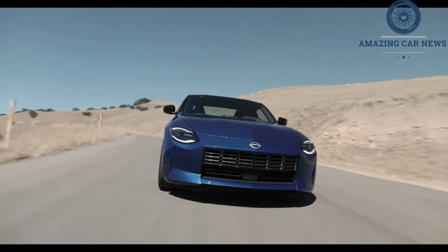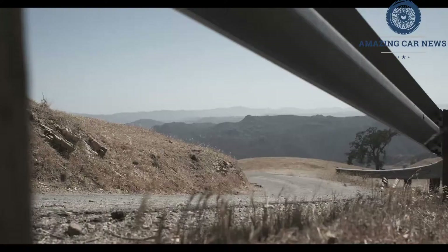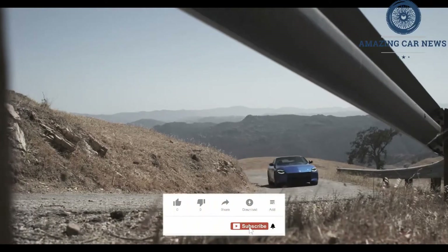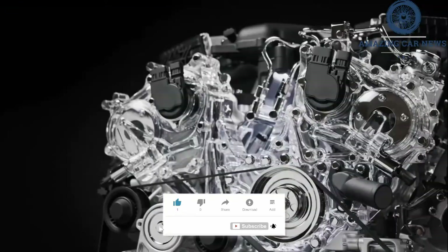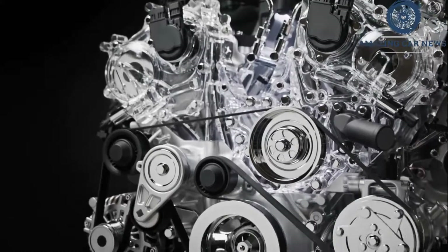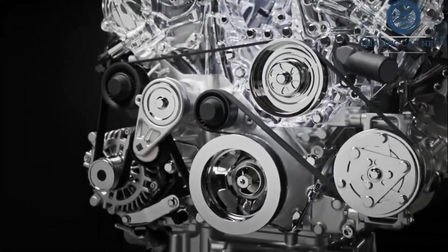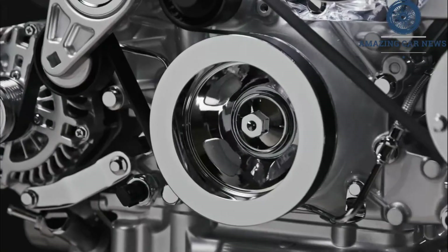The new Z — it has no numbers in its name this time — will cost about the same as the 2003 350Z, adjusted for inflation. It's upped horsepower to 400 horsepower from a twin-turbo 3.0-liter V6. Its main target is the Toyota Supra, and it goes on sale next spring.